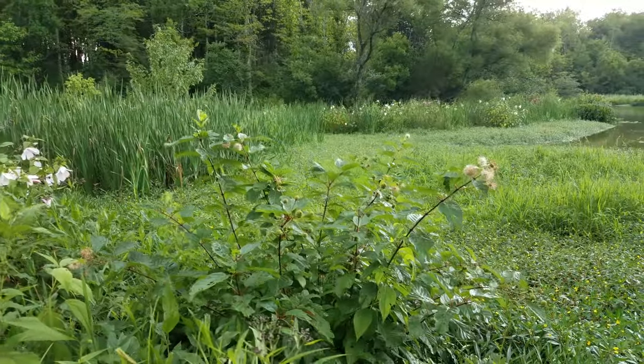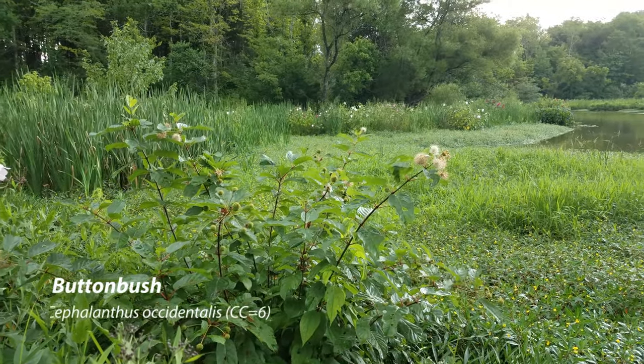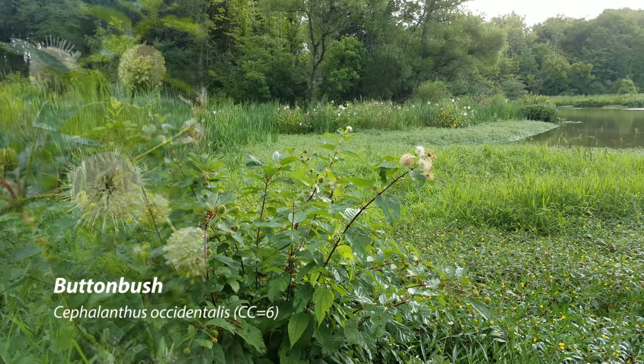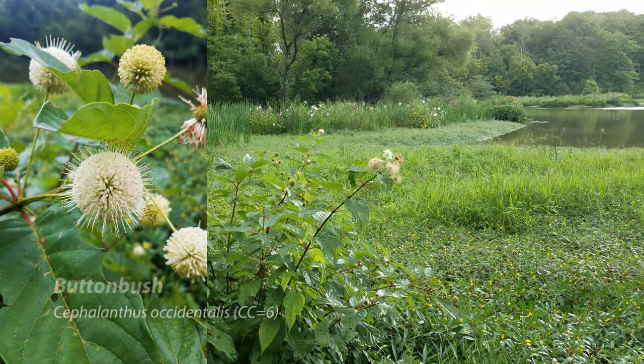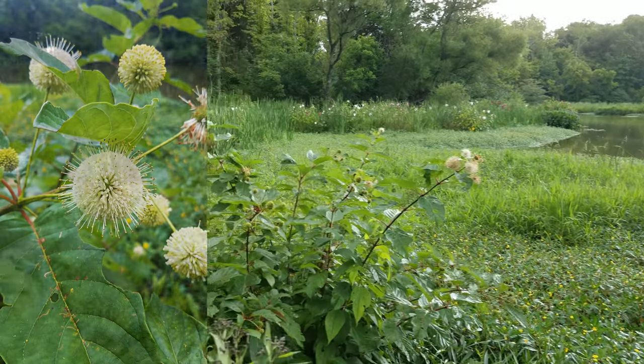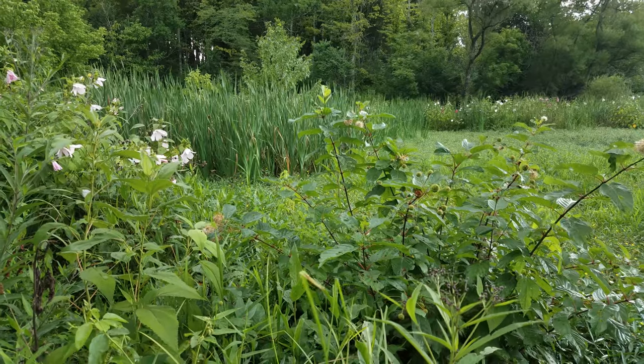Also, this is one of the few wetland shrubby plants here — this is buttonbush. You can see it has these flowers — just amazing. They look like little stars exploding or something like that. Very pretty. We often see butterflies landing on the buttonbush.